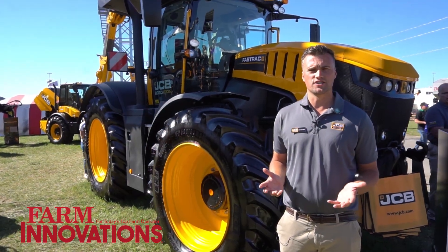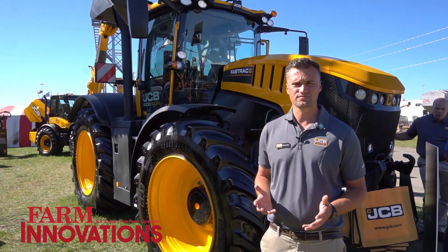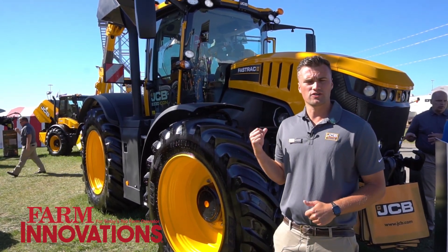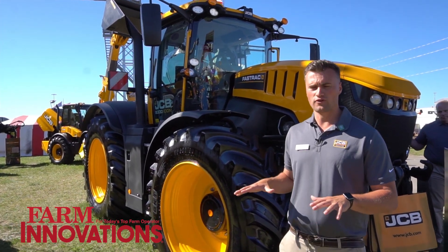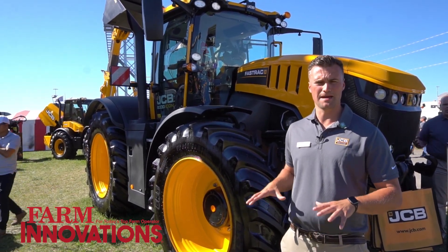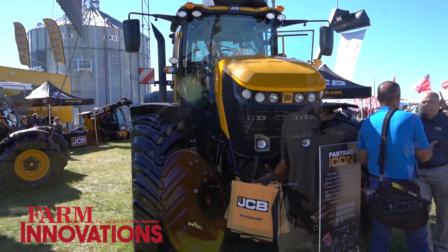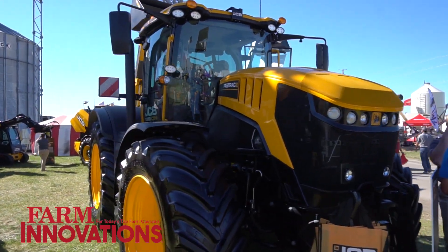Uniquely to the JCB Fast Track, we have a road speed of 43 miles per hour, making us a very productive tractor on the road. We have all-round hydraulic suspension — independent front axle and rear axle suspension which fully self-levels, transferring weight from the rear to the front for maximum traction. We also have a twin caliper outboard disc braking system with ABS braking, along with the safety features to go with that.